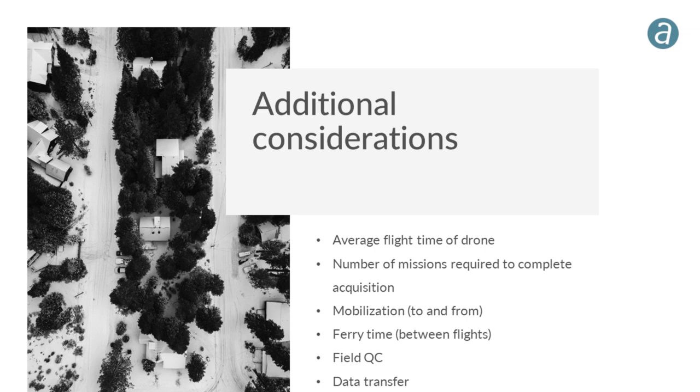Ferry time between flights must also be accounted for — the drone returns, batteries are swapped, the SD card is pulled, the crew moves to the next location. You can't assume maximum flight time translates directly to maximum daily coverage. Field QC between missions is also important — you don't want to finish a mission and only discover coverage gaps back in the office.